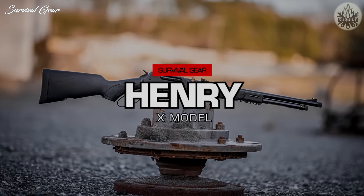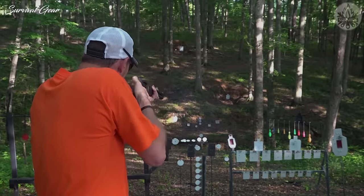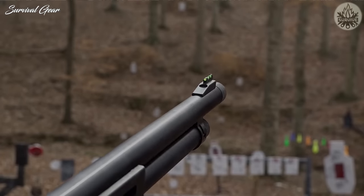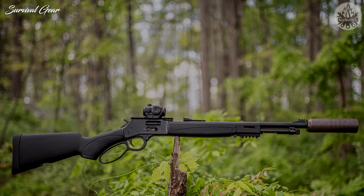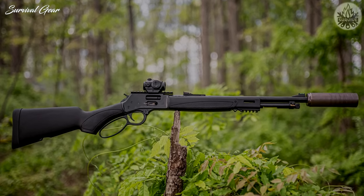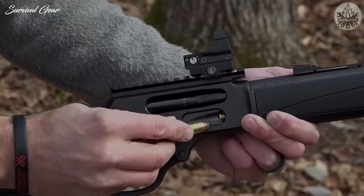Henry Big Boy Model X. While most .357 Magnum rifles on the market are classic cowboy-style guns, Henry garnered a lot of buzz with the release of the X-Series. These are not your granddaddy's lever actions. The Model X in .357 Magnum is super compact with an overall length of just 36.3 inches. The round barrel is just 17.4 inches, threaded for a suppressor, and features a 16-to-1 rate of twist. This rifle has a ton of modern flair, with features like a synthetic stock and forend, fiber-optic front and rear sights, a short Picatinny rail, and M-LOK accessory slots.